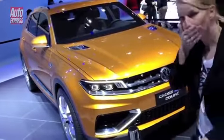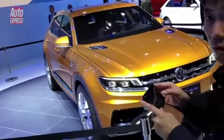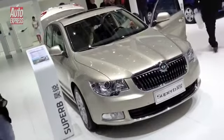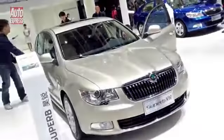Volkswagen's Cross Blue Concept is another sporty — thank you very much. The Skoda Superb is a big hit here in China because people like to be driven. He's going to walk straight in front of me. Excuse me. Excuse me. Thank you, guys. Just ignore me. Thanks so much.